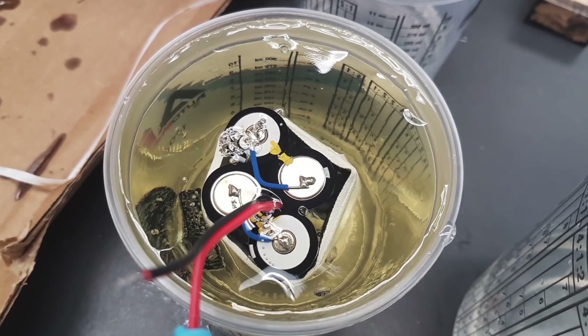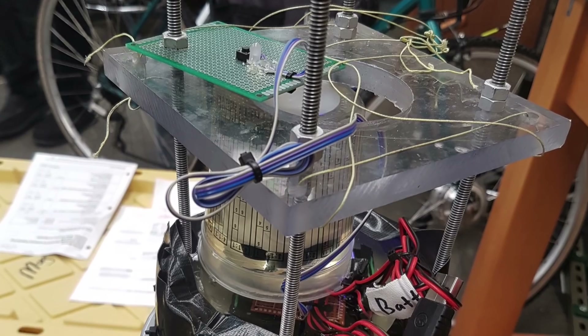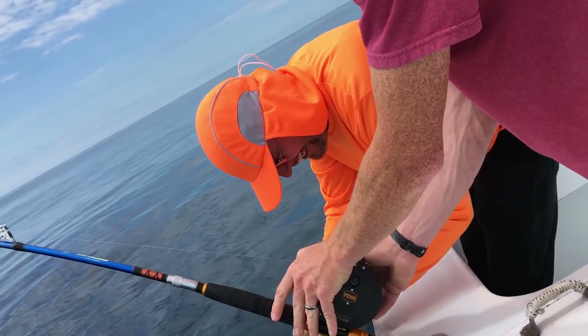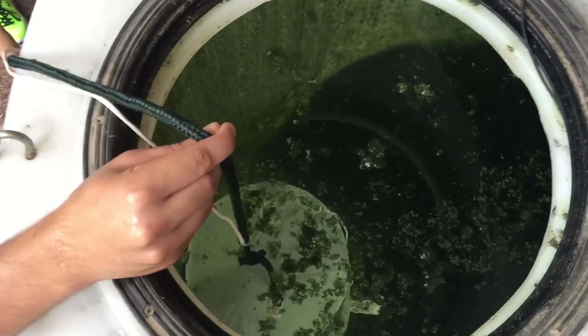We have a sonar pod which is going to be dropped into the ocean down to 4,000 meters to do mapping. We get data from that sonar pod that has to be processed, which graduate students in particular find very exciting to work on.